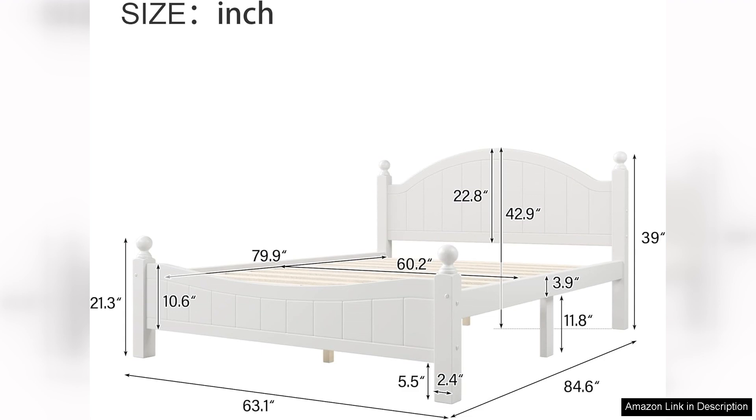Overall, I highly recommend the queen size traditional concise style platform bed. It offers a perfect blend of style, comfort and practicality, making it a worthy investment for anyone looking to enhance their bedroom. Whether you prefer a classic or contemporary look, this bed will surely elevate your space while providing a cozy retreat for restful nights.